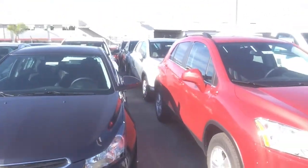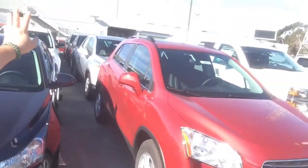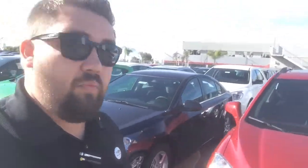We also have our brand new Chevrolet Trax small car crossover. I have the LT, LS, LTZ — whatever trim level you may want, we have it.